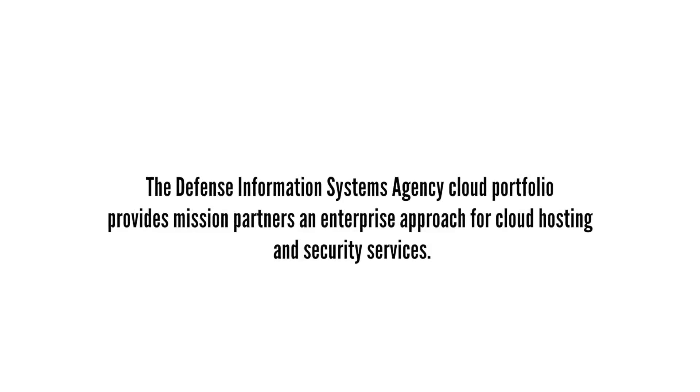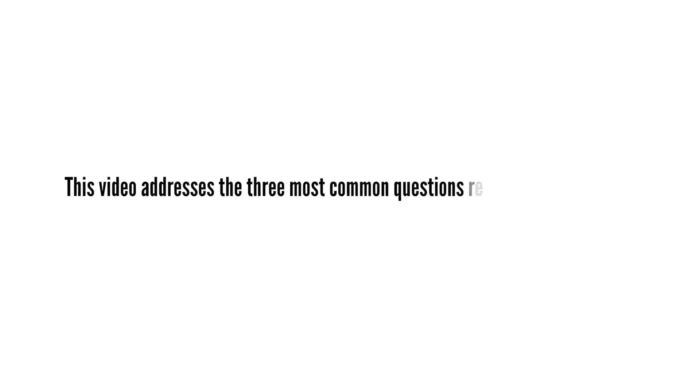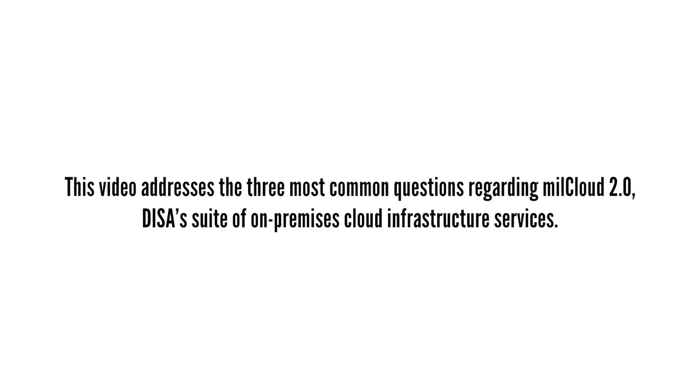The Defense Information Systems Agency Cloud Portfolio provides mission partners an enterprise approach for cloud hosting and security services. This video addresses the three most common questions regarding MillCloud 2.0, DISA's suite of on-premise cloud infrastructure services.